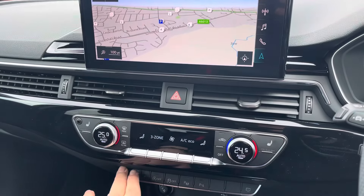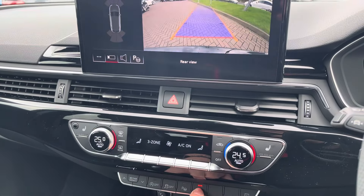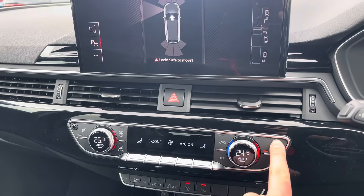Underneath the climate control is the Audi drive select giving you maximum control of the overall feel and drive of the vehicle, as well as the park assist buttons which bring up the front and rear sensors and rear camera to make parking all the easier. The park assist lets the car park itself for you — all you have to do is follow the prompts on screen.